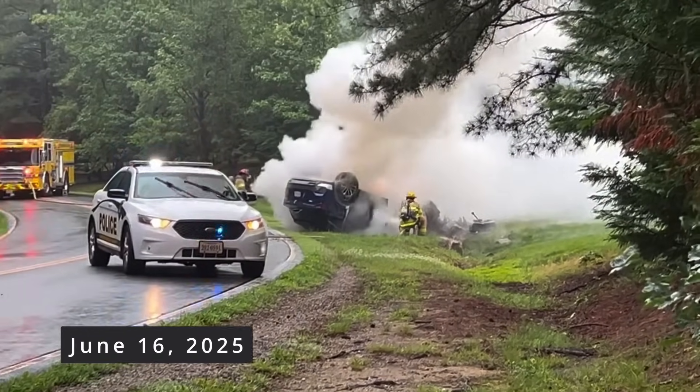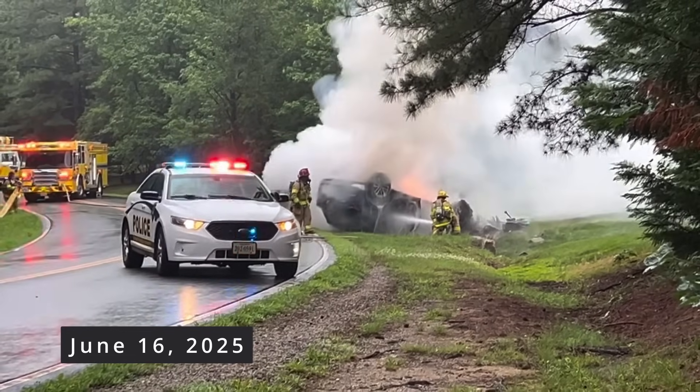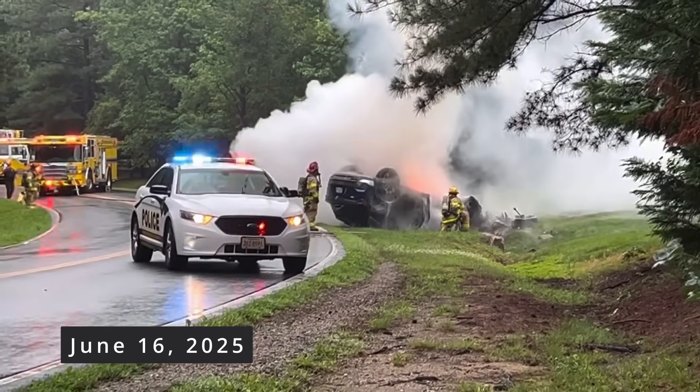On June 16, 2025, Chesterfield County Fire and EMS responded to a call for a vehicle fire on Walton Bluff Parkway in Virginia. This SUV had clipped a cement culvert, rolled over, and caught on fire. Crews responded to find an overturned electric vehicle with active fire. Take a listen to this video — it's pretty easy to tell that this wasn't your average car fire.